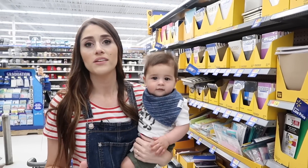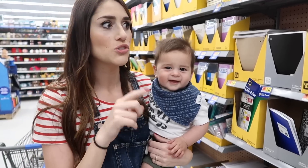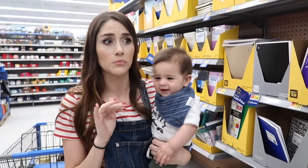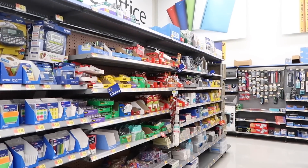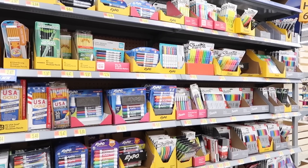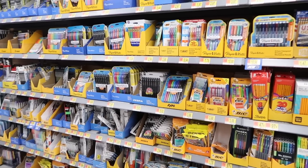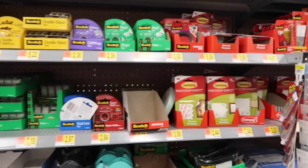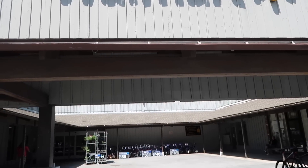Office supplies are another good thing to always get at Walmart. Last year when I did my back-to-school shopping video I compared stores and Walmart was really, really good. In general for day-to-day back-to-school and office supplies you'll get pretty good prices, but you'll get the best prices at Walmart during the back-to-school season, which is coming up soon.